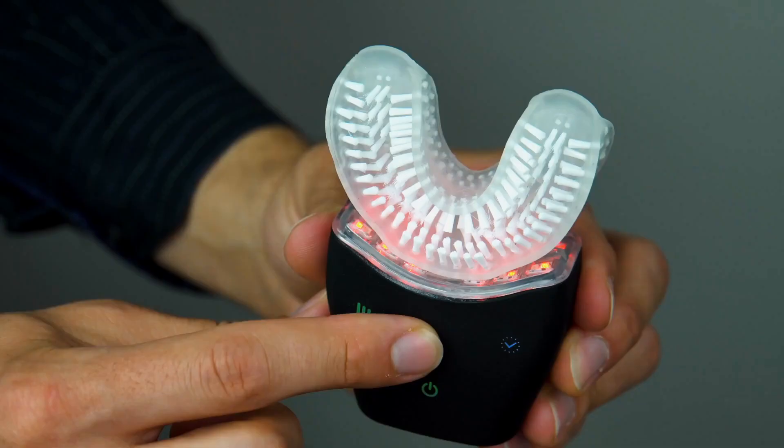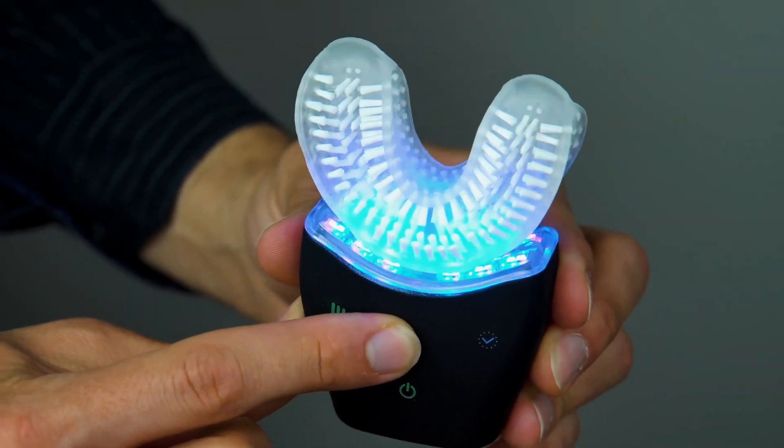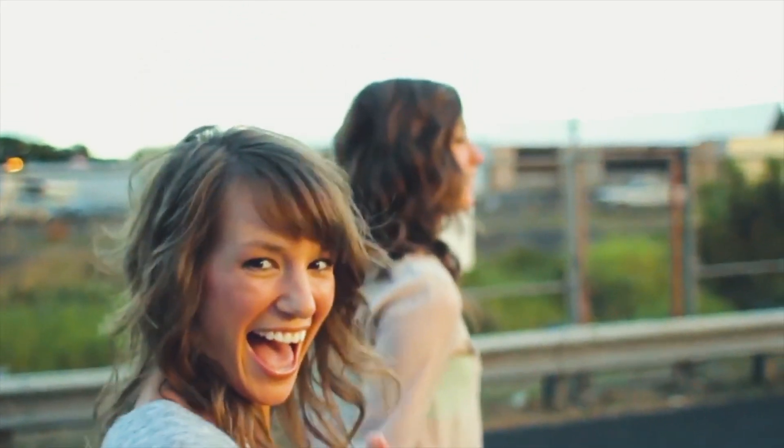The Sonic Brush even offers teeth whitening with its cold light function, giving you a bright, dazzling smile.